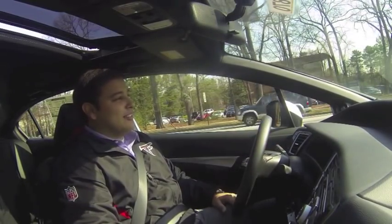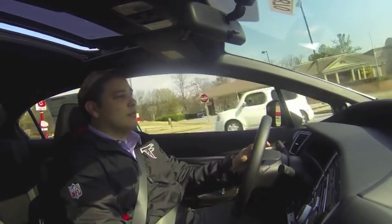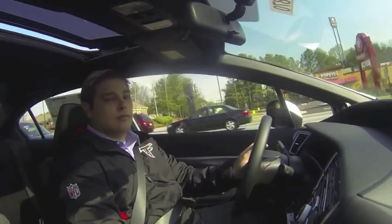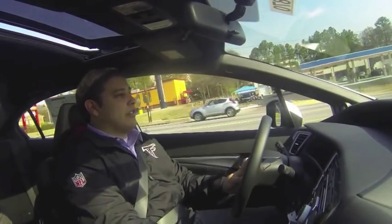Green light, people. Green light. Definitely doesn't drive like a normal Civic, that's for sure.